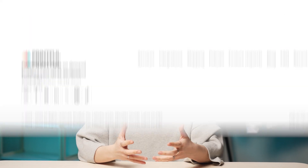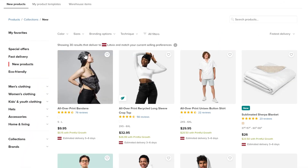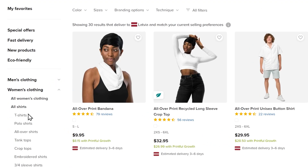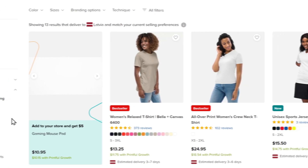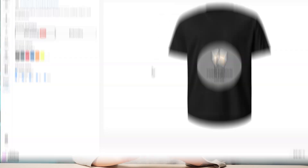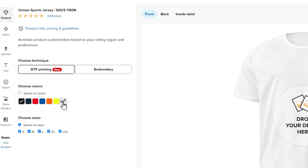Once the stores are connected, I can add my first product. To do that, I'm clicking Add Product and browsing Printful's extensive product catalog to find items I know my customers will love. Once I've picked a product, I can upload my own design or create one in Printful's free Design Maker. There's no need to be design savvy to make something that looks great. I can select the color and size of the t-shirt and customize it however I want by adding text, clipart, or a stock photo, or uploading my own design.